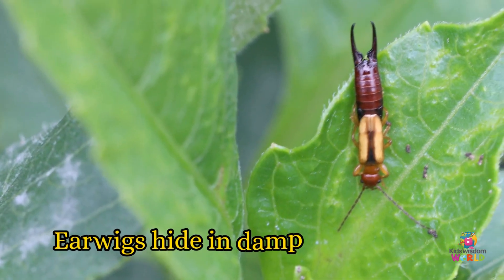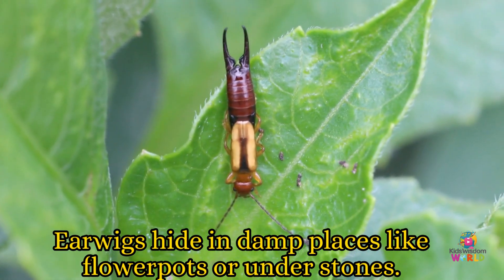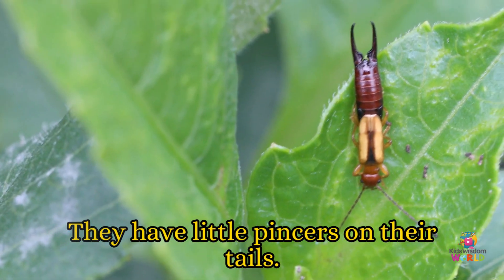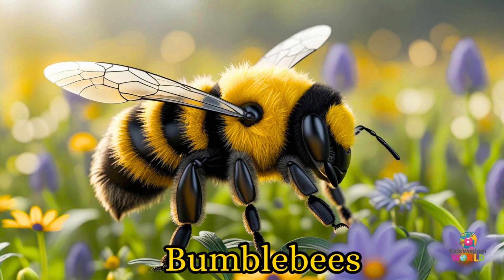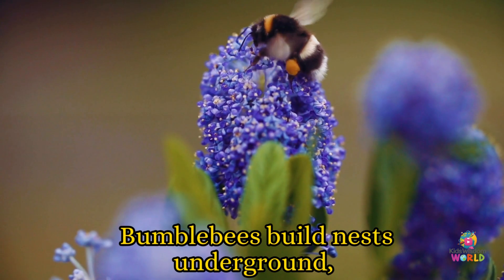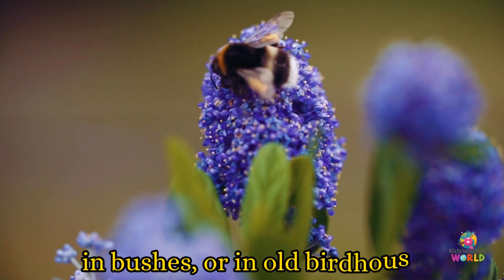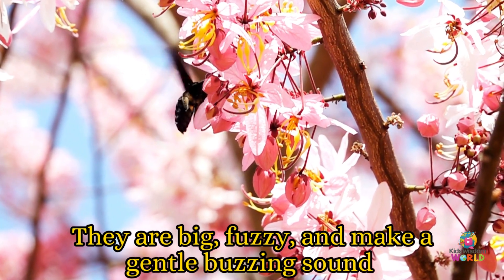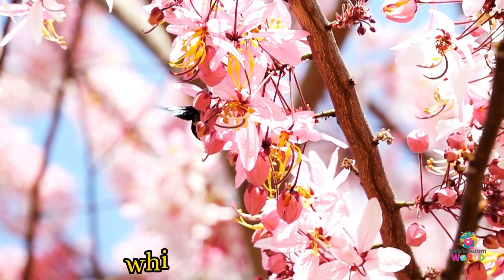Earwigs! Earwigs hide in damp places like flowerpots or under stones. They have little pincers on their tails. Bumblebees! Bumblebees build nests underground, in bushes, or in old birdhouses. They are big, fuzzy, and make a gentle buzzing sound while collecting nectar.